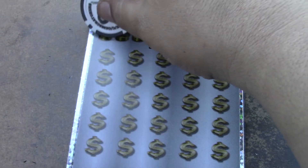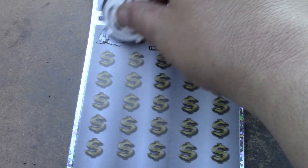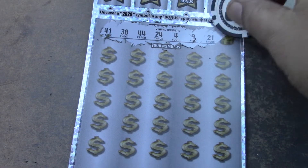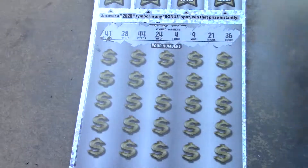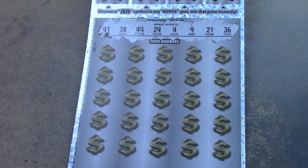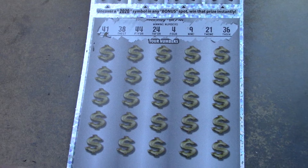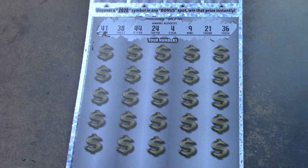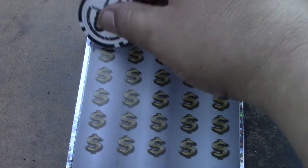Let's see what we have — looking for a match, a multiplier, a wind burst, something! Numbers: 4, 9, 21, 24, 36, 38, 41, 44, 49 — doubles of 21, 24, 36, 38, 41, 44. No multipliers, a little bit of everything else.